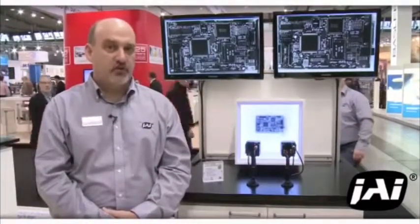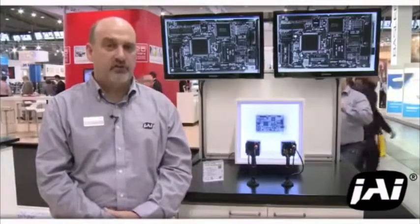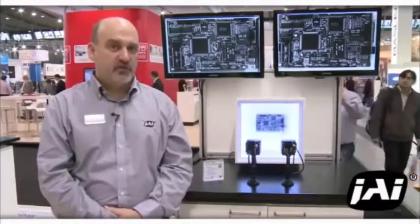This year, JAI has launched more than 50 new flavors of product on four interfaces, including Cameralink, GigE, USB 3, and the new CoaXPress standard.